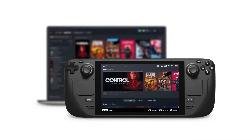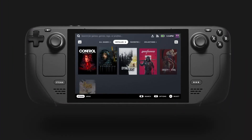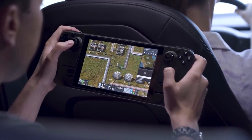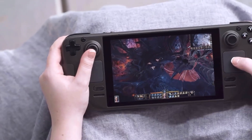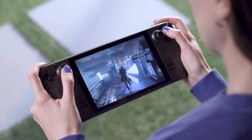The Steam Deck runs on a customized version of SteamOS, Valve's Linux-based operating system. However, users have the freedom to install other operating systems like Windows, giving them access to a broader range of games and software. Additionally, the Steam Deck supports multiple game controllers, including the Steam Controller and other popular gamepads, making it compatible with a wide variety of gaming peripherals.